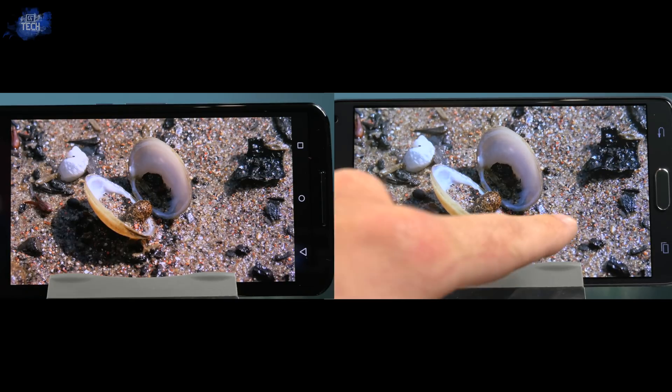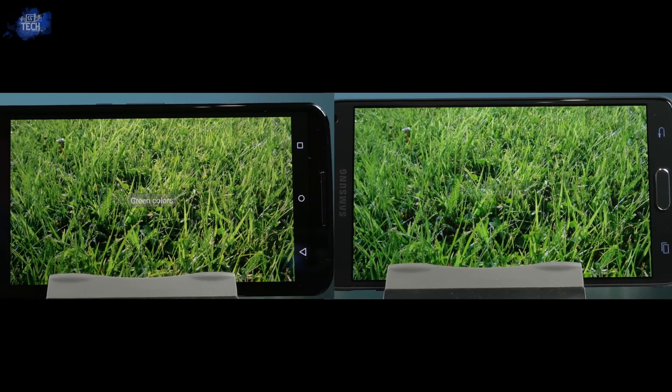Here we're testing out the greens in each display, and what's better to use than grass. Again both displays look fantastic, however the Nexus 6 display seems to be a bit more oversaturated but appeals to me a little bit better. The Note 4 is much more accurate in terms of the grass, producing a more lifelike image. Again, it will come down to a matter of personal preference.